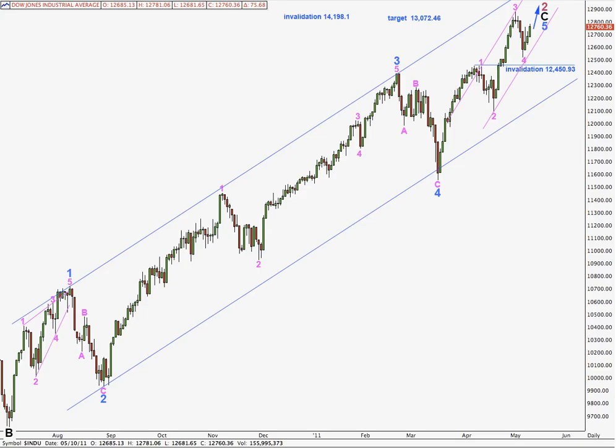This is my main wave count for the Dow on a daily chart. I'm expecting that we're getting towards the end of intermediate degree C wave to end a zigzag for primary 2. Within this final 5th wave at minor degree to end this intermediate degree impulse for wave C, we may be getting towards the end of it. We have a 1, 2, 3, 4 probably over and working on the final 5th wave upwards.